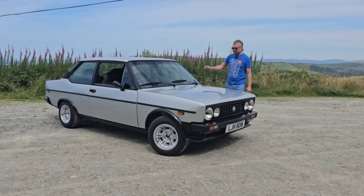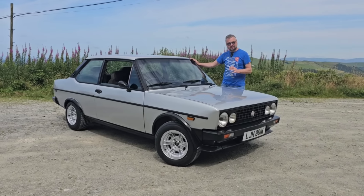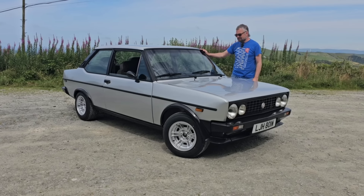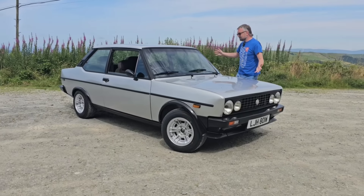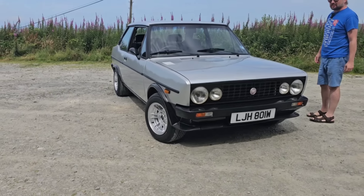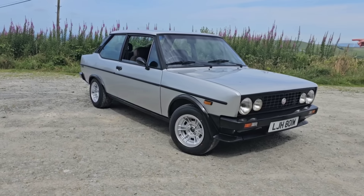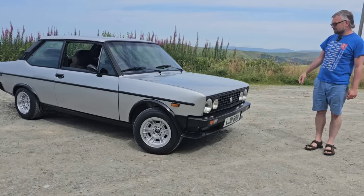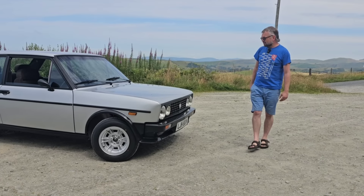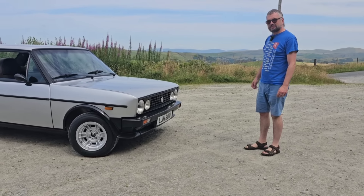In this video, something very special indeed — it's a Fiat 131 Mirafiori. This is a Series 2 car that has something very special under the bonnet. But regardless of that, this is such a rarity these days. These cars survive in tiny, tiny numbers. The anoraks among you will have spotted it has left-hand drive wipers — this is actually a right-hand drive car, imported from Italy at some point. It now lives in mid-Wales. This is a car I have never driven.